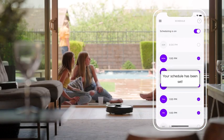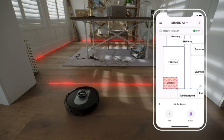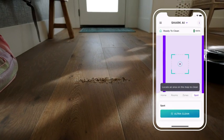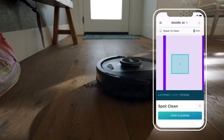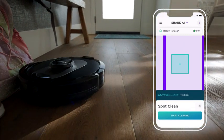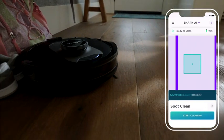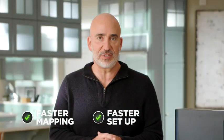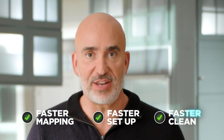This is how you can control cleaning schedules, select specific rooms to clean or avoid, and you can even tell your Shark AI Robot about a really difficult mess and send it to Ultra Clean that area. The faster the mapping is complete, the faster your setup is finished, and the faster you're ready to clean.